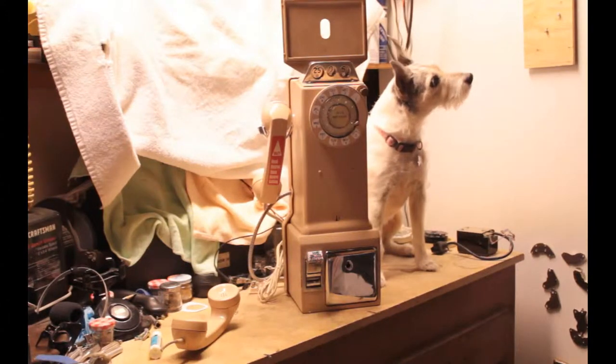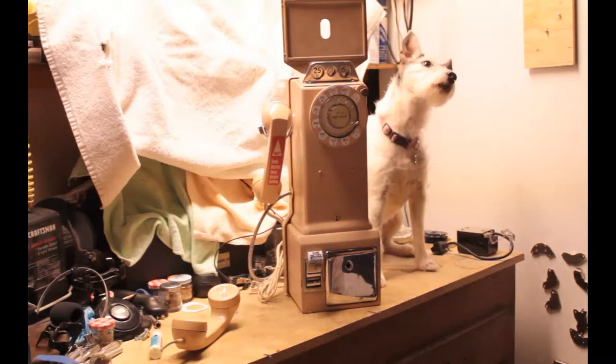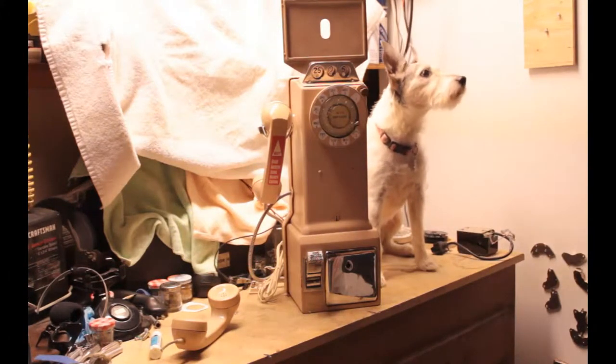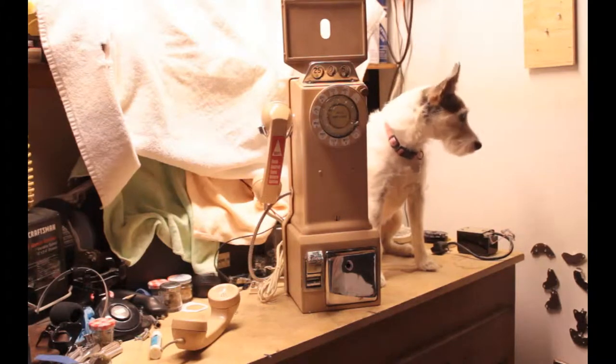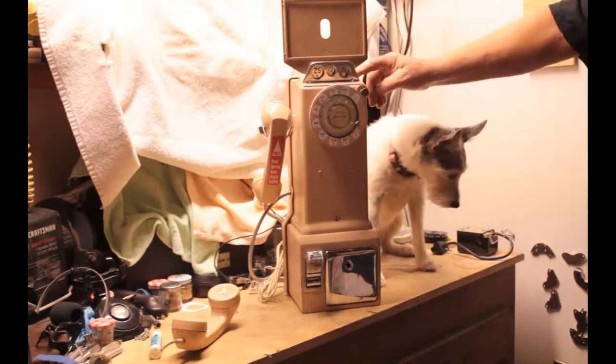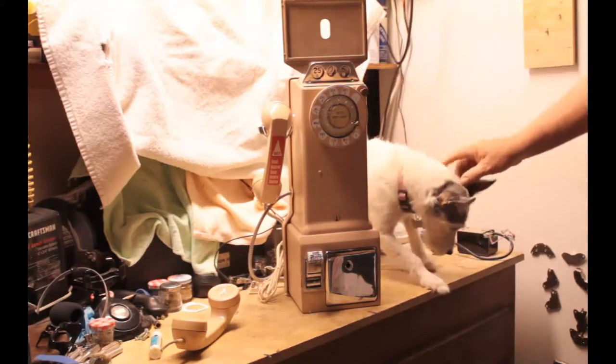You like to go places, don't you? Yes, you do. And so today she's going to be starring with the beige in color Western Electric model 236G, three-slot coin telephone.